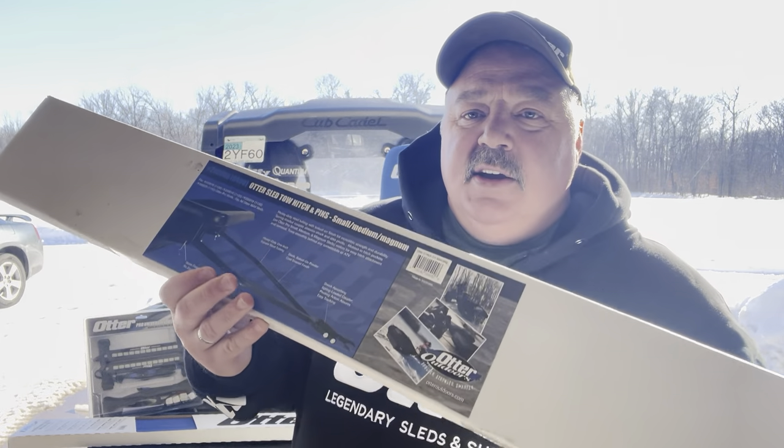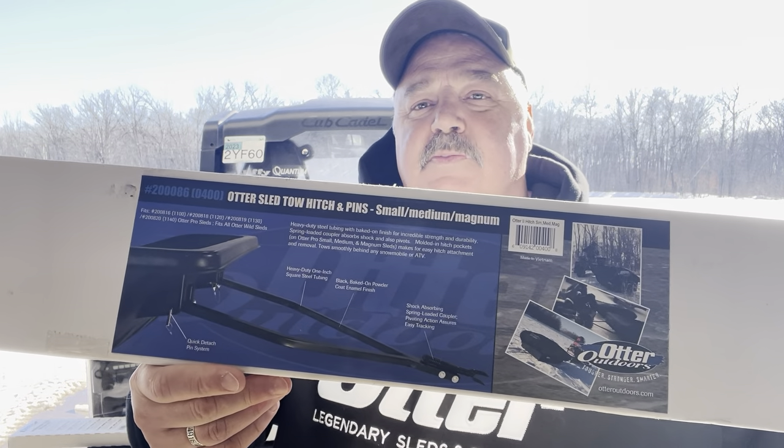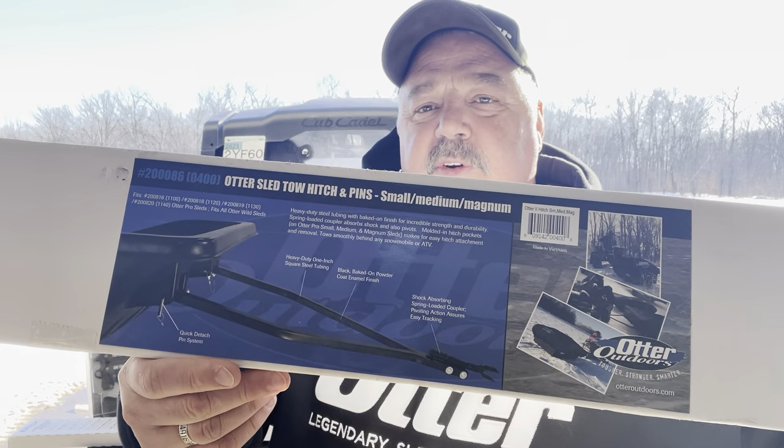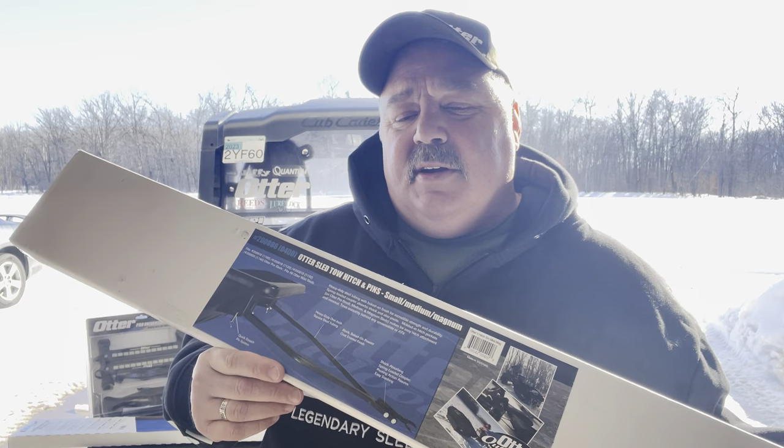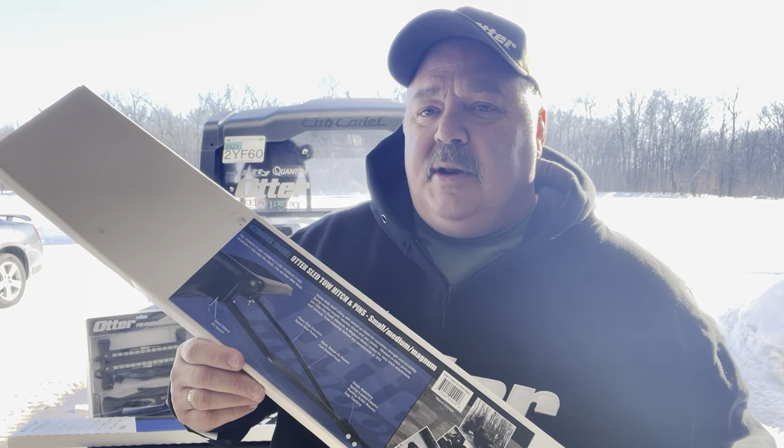Number three is the universal hitch. You've got this big house now, and this universal hitch will keep you hooked up to an ATV or a side-by-side like I use right here. Very beneficial to have.